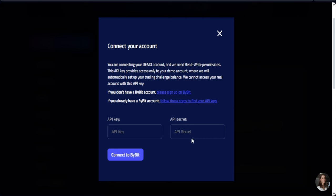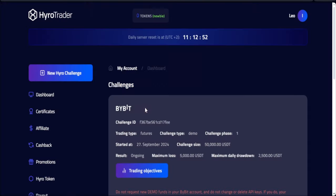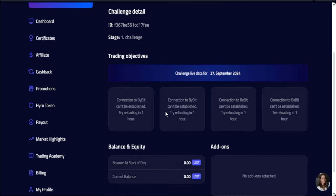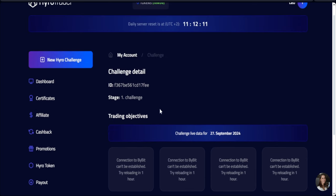Copy those details and go to the Hyrule Trader platform and click on 'Connect Bybit account'. Your API and secret key are confidential, so don't expose them. My API key has been connected successfully — you can see the option to connect API key is no longer there. If I go to trading objectives, we just need to give it a minute or two and refresh the page to see when everything links up properly.